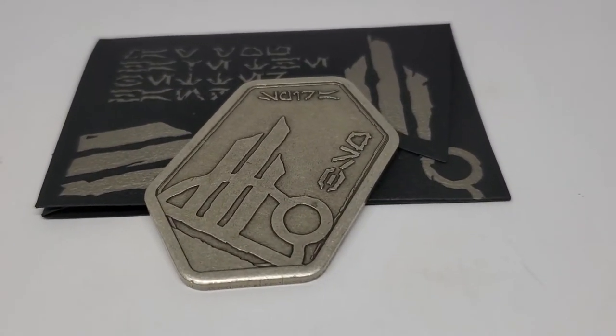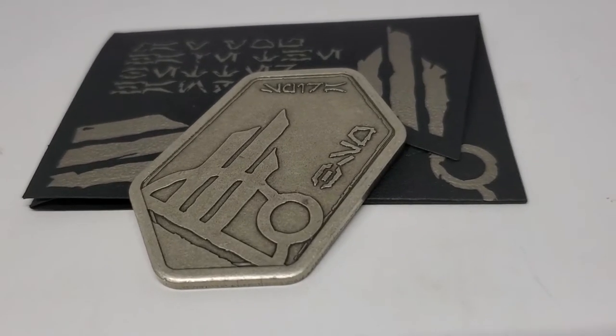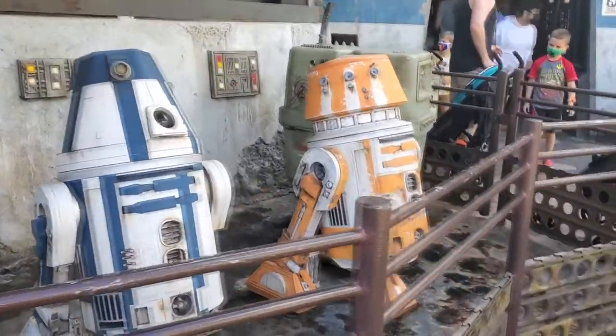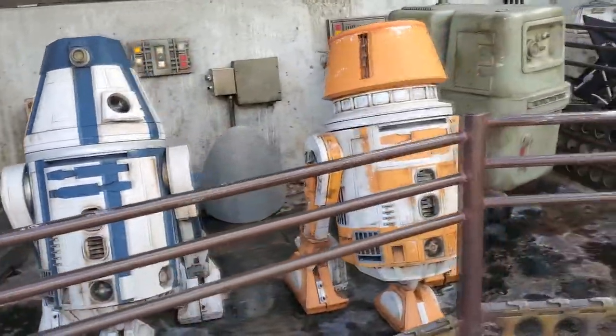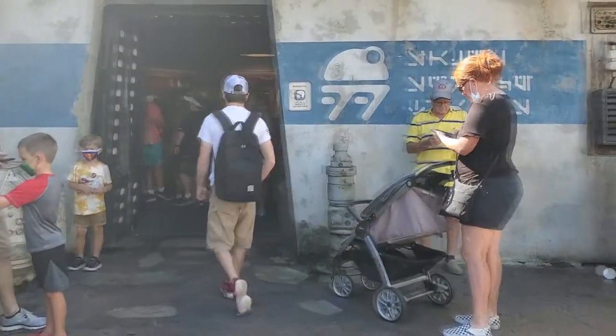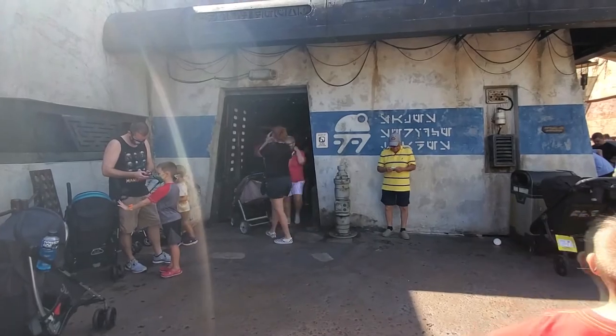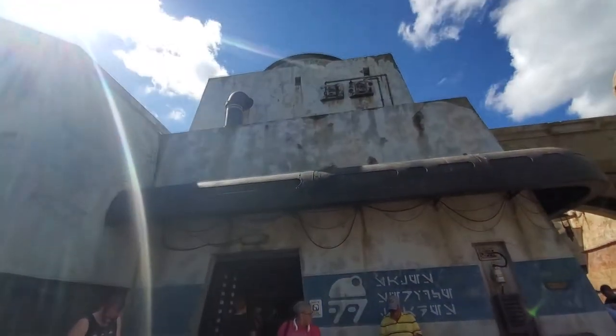In Disney World you're going to find this only at the Droid Depot. You want to head into the Droid Depot — that's the place where all the R2 units and Astromechs are out in front. Inside, behind the counter, you're going to ask for the $100 gift card, or the Batuuin Spira.